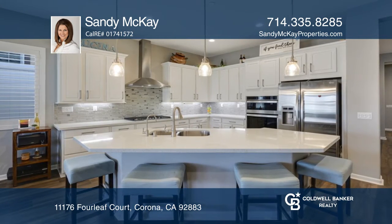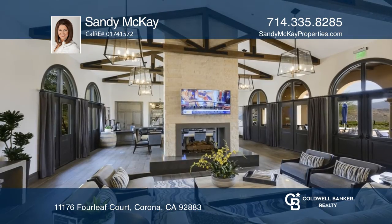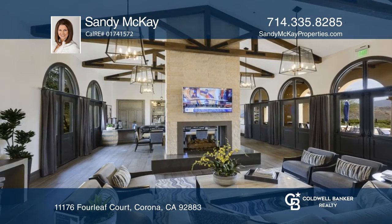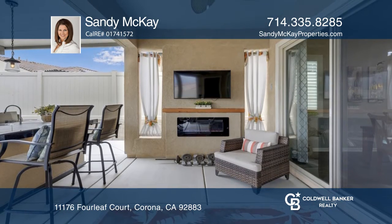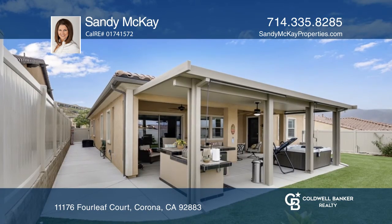Retreat to the master en suite with dual sinks and oversized walk-in shower. Relax in your California room with an electric fireplace, a built-in barbecue, an above-ground spa and mountain views.